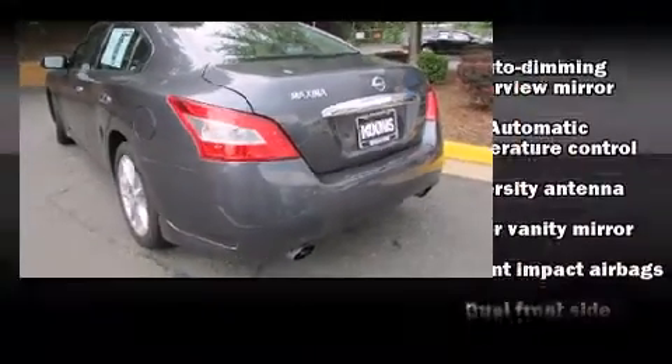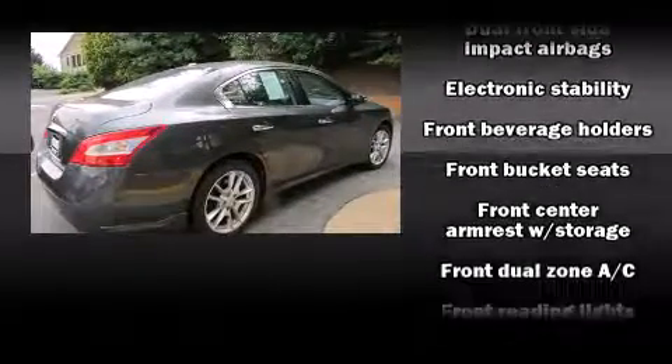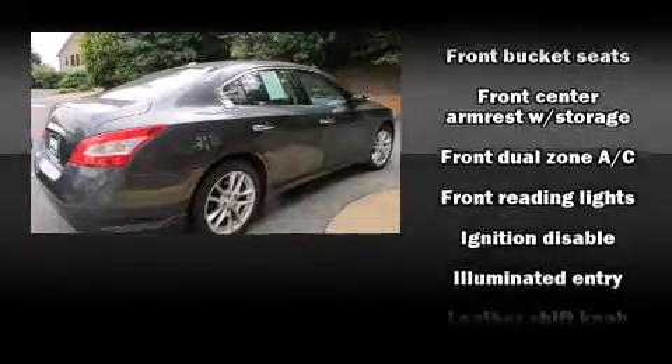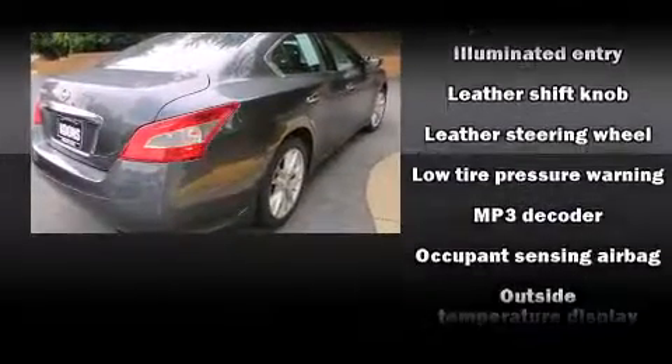For drivers who enjoy the natural environment, a power moonroof allows an infusion of fresh air. Premium sound drives eight speakers, providing you and your passengers a sensational audio experience.